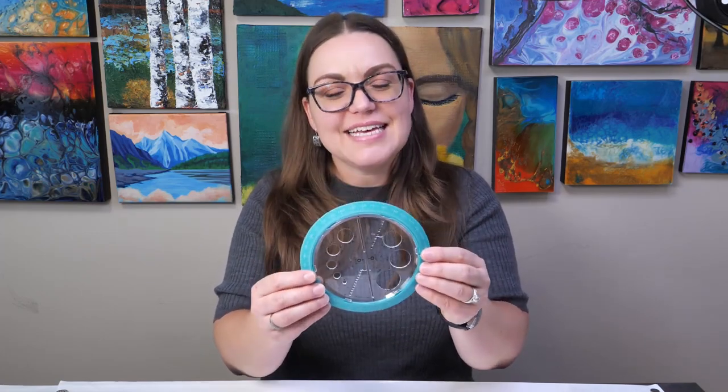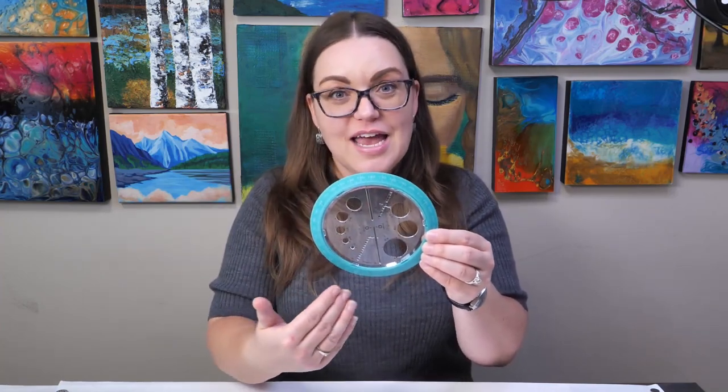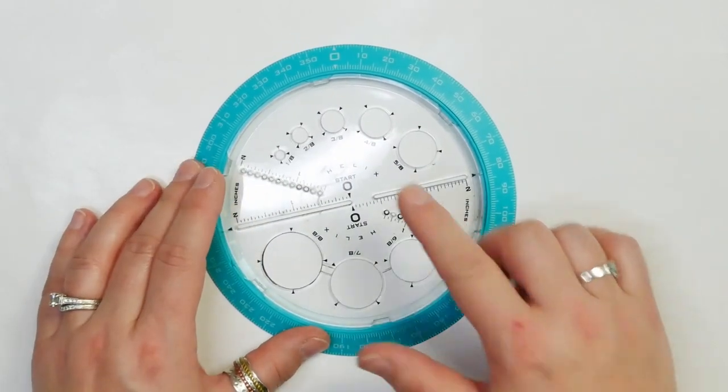The first product I want to show you is the Helix Circle and Angle Maker. What's neat about it is it makes circles up to four inches in pretty much any size you're looking for, plus it has the ability to do angles. If you look at the outside rim, it has degrees marked. So if you have a person in your life who loves doing mandalas, this is going to simplify their lives significantly. It's a fantastic tool I think everyone should have.